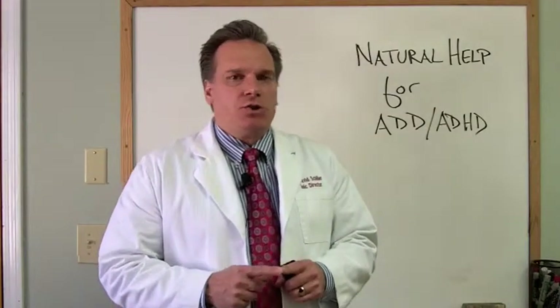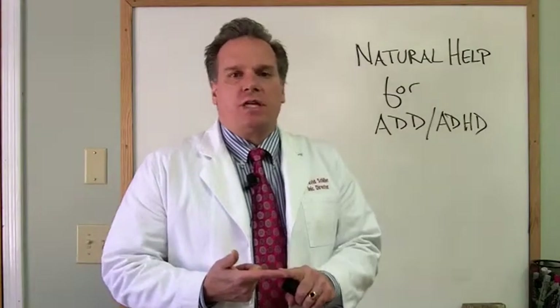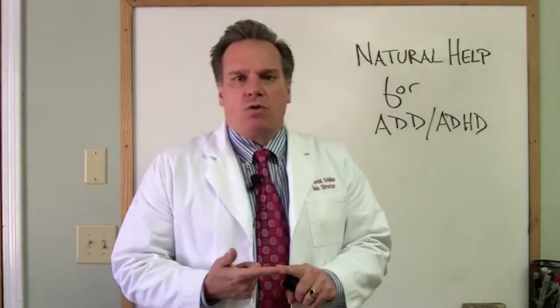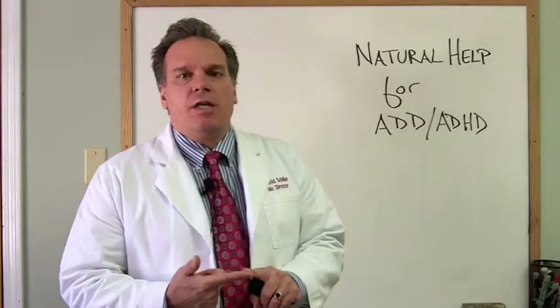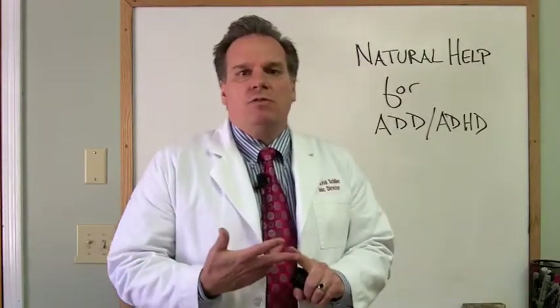The first point is that nutrition counts. It could be overall nutrition — you have to find out if there are food sensitivities. There is a very strong correlation between gluten and dairy and ADD and ADHD. If your child is still eating those things and you haven't tried removing them, then you need to do that.